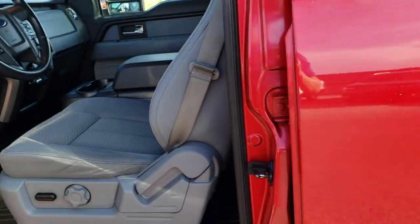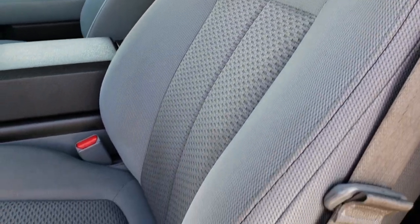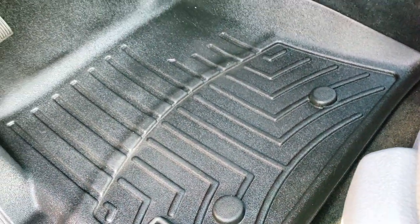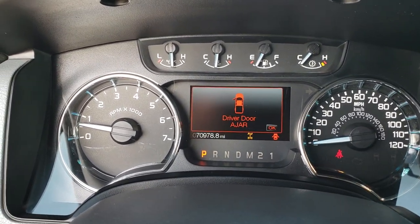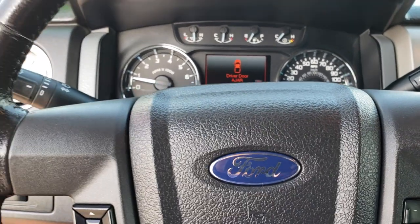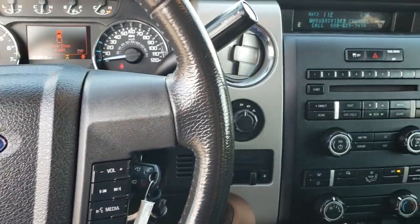Driver's side door code entry. Inside, the XLT package gives you a gray cloth interior. We have premium bucket seats — no rips or tears, they're in pretty nice condition. WeatherTech floor mats throughout. It has auto headlamps, power pedals, power windows, and power locks. Inside the truck, you can see it has 70,978 miles. Instrument cluster is in nice shape. It has a leather-wrapped steering wheel with no major scuffs. Cruise controls, Bluetooth, and audio controls on the right side.